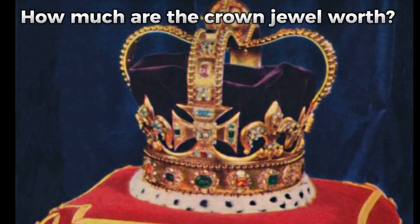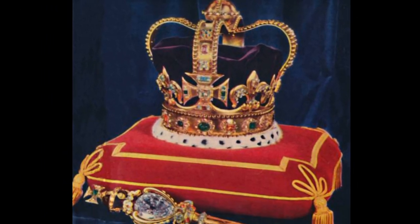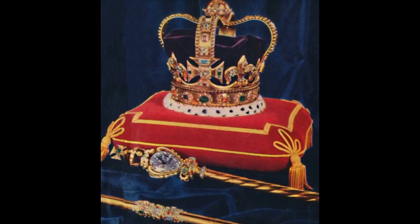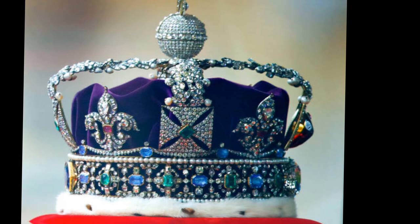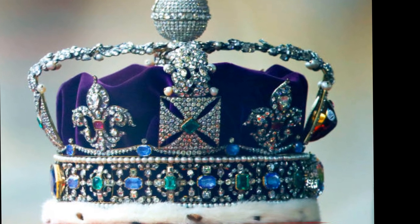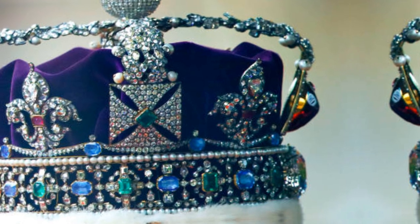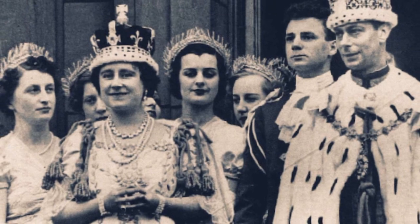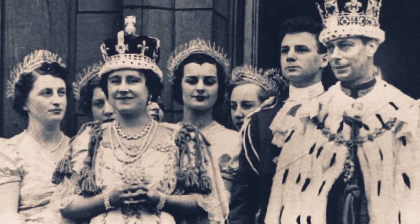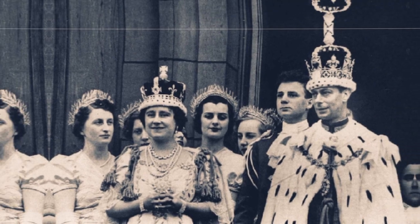How much are the crown jewels worth? According to the official royal website, the collection is priceless. There is no official estimate for how much the collection is worth because it is extremely unlikely that the jewels will ever be sold, though some jewel experts place the total value at up to $8 billion. The jewels, according to the royal family, are owned by the reigning monarch and will be passed down in perpetuity to the next ruler.